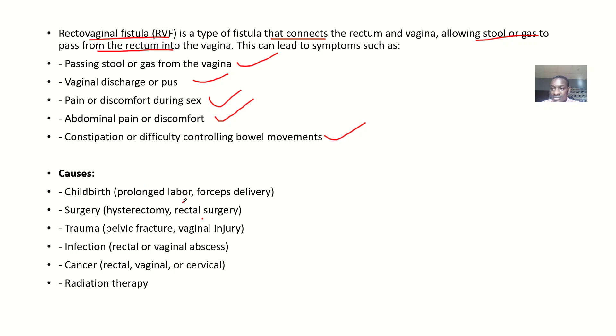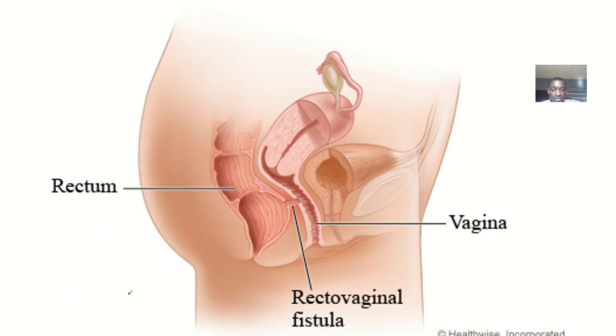Possible causes include: childbirth complications such as prolonged labor or forceps delivery, which can cause injury. Surgery such as hysterectomy or rectal surgery. Trauma such as pelvic fracture or vaginal injury. Infections like rectal or vaginal abscess. Cancer such as rectal, vaginal, or cervical cancer. Radiation therapy can also cause this condition.